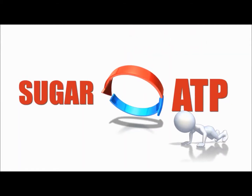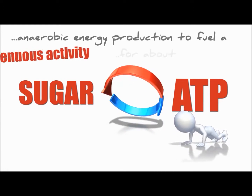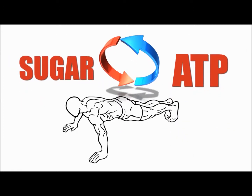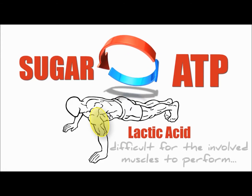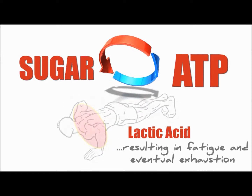As a result, the working muscle cells continue with anaerobic energy production to fuel a strenuous activity for about 3 minutes. However, during that time frame, a substance known as lactic acid begins to accumulate in the muscles. This acidic environment makes it increasingly difficult for the involved muscles to perform, resulting in fatigue and eventual exhaustion.